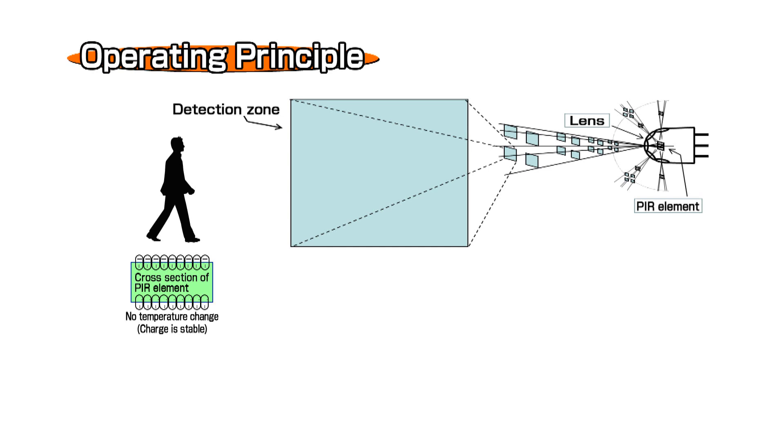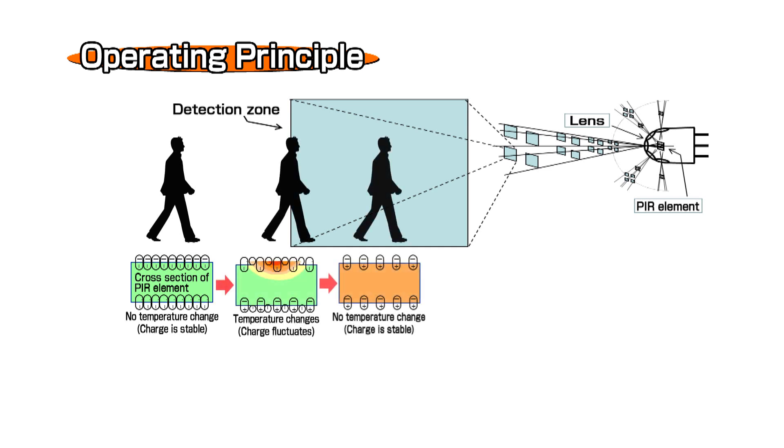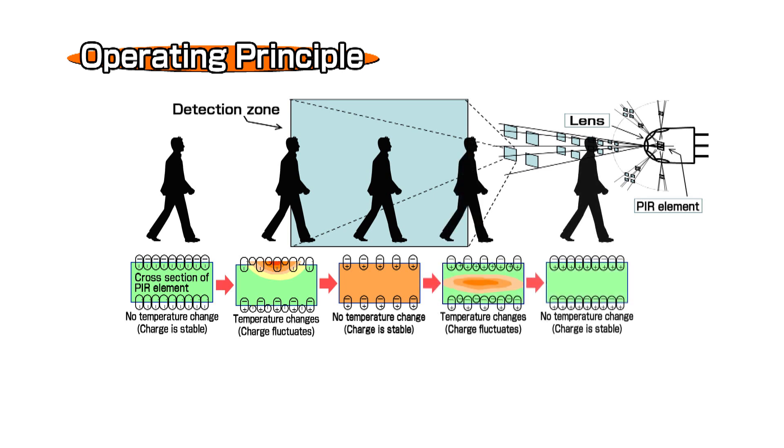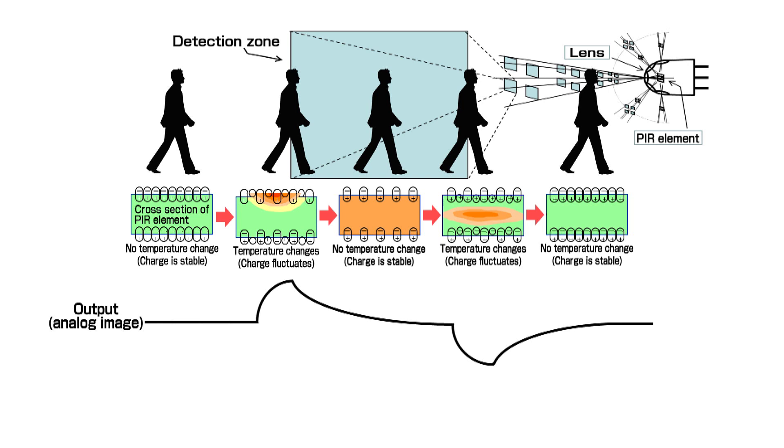Pyroelectric Infrared Sensors operate on the principle that when a person passes through the detection zone, the temperature of the pyroelectric element changes. When a person enters a detection zone, the initially stable charge of the detection element starts to fluctuate, causing an analog waveform to be generated.